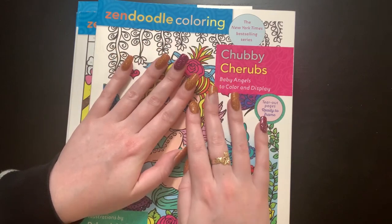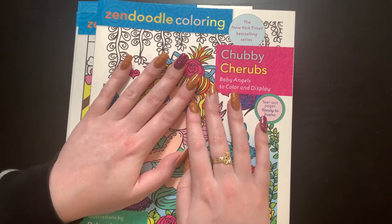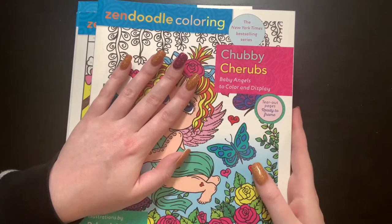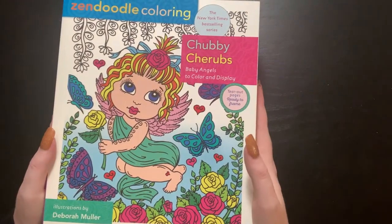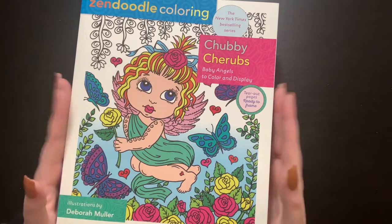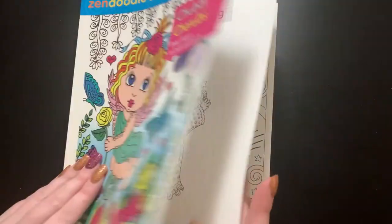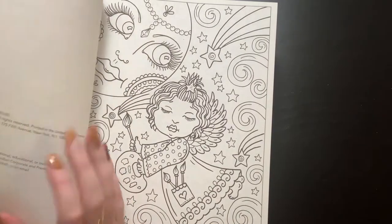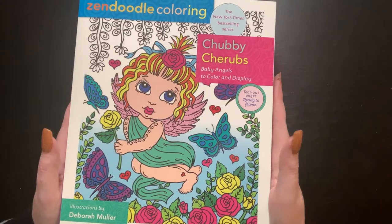This part is all of the Debra Muller coloring books that I got. They are all Zendoodle as well, or classified as Zendoodle, published by the company that does the Zendoodle. I think it's St. Martin's Press. So they are all published by them, but they are illustrated by Debra Muller.